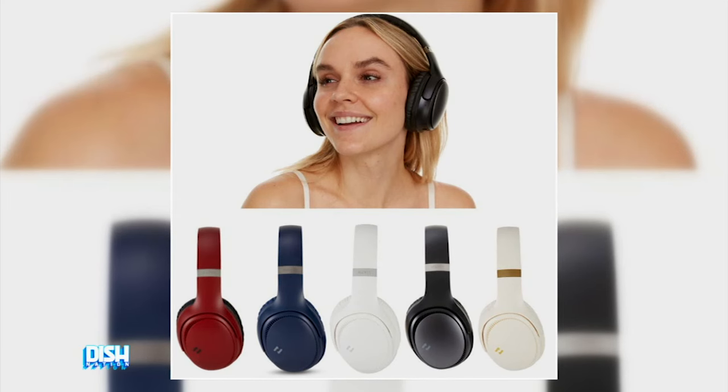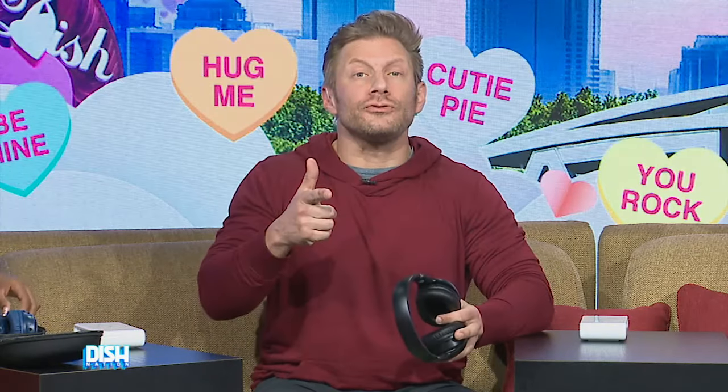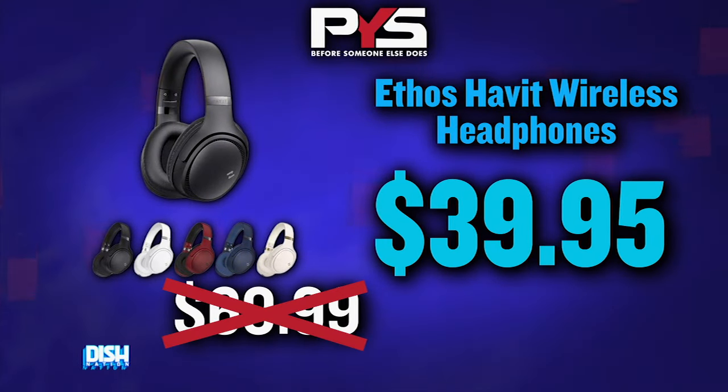All right, y'all. So they come in colors black, blue, cream, red, and navy. So now, Tanner, tell us how much, because I want to hurry up and listen to some music. OK, Gary, they usually go for $69.99, but today we got you for $39.95. What? These are very comfortable headphones, guys.